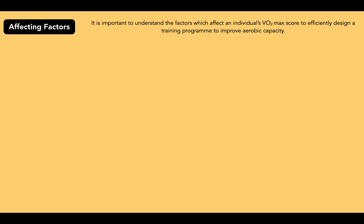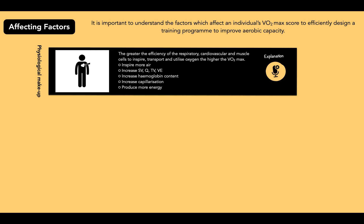The first factor is physiological makeup. The greater the efficiency of the respiratory, cardiovascular and muscle systems to inspire, transport and utilize oxygen, the higher the VO2 max. So the more efficient these systems and cells are, the higher the VO2 max.